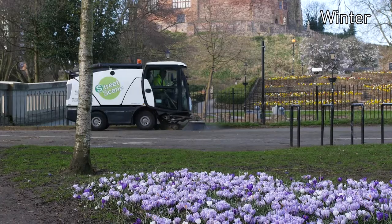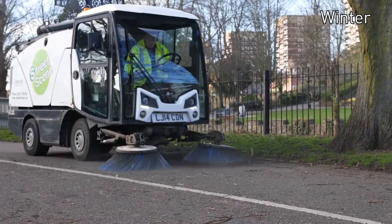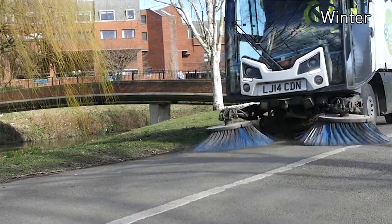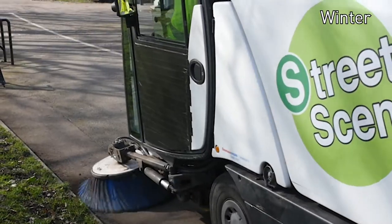I'm attached to the cleansing department. We have to sweep the roads and keep the area as clean as possible. Particularly this time of year we're very busy because we've just had all the leaf fall. We're coming to the stage where we're actually winning now.